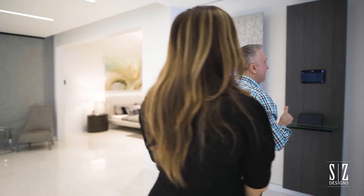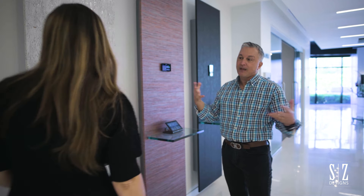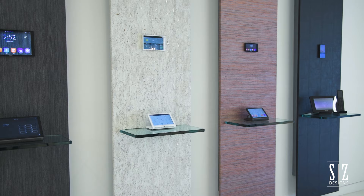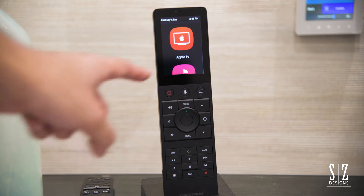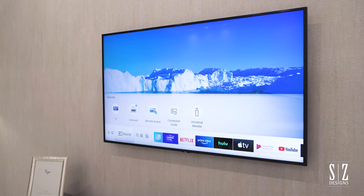Here is our demo wall, which shows different sizes of screens — they might want a 10-inch, they might want it in black, or they might want our tabletop options, which are really nice and sleek. And of course we have our remote, the TSR-310, which is award-winning.